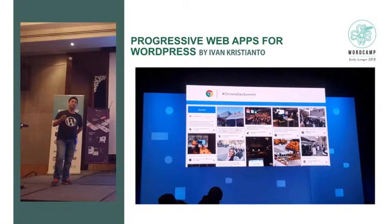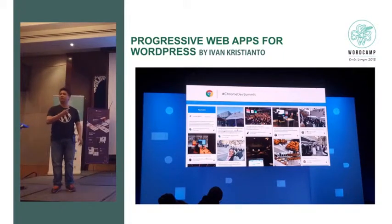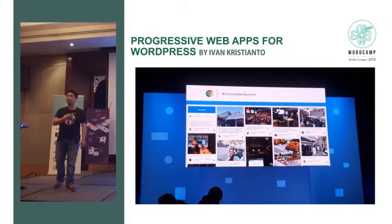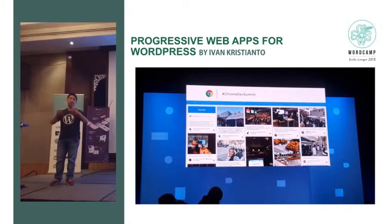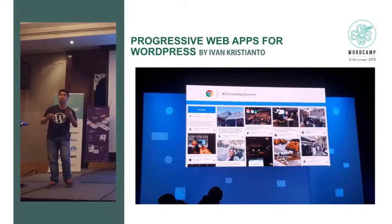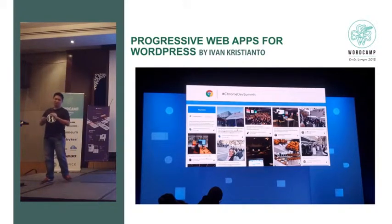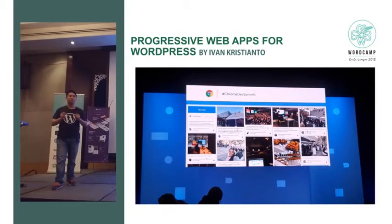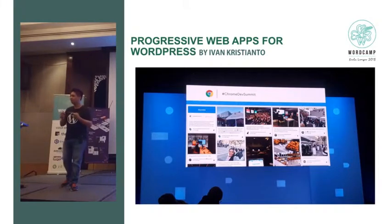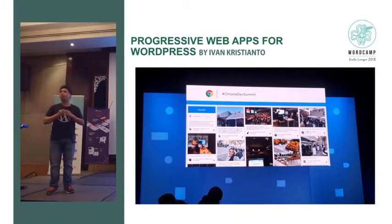Just a little story before I came to Kuala Lumpur. I went to an amazing event in San Francisco called Chrome Developer Summit — a Google event to tell us about what technology we can use today and tomorrow. I made my presentation before going to this event, and I sent it to David. David emailed me back saying, 'Oh man, your presentation is too long.'